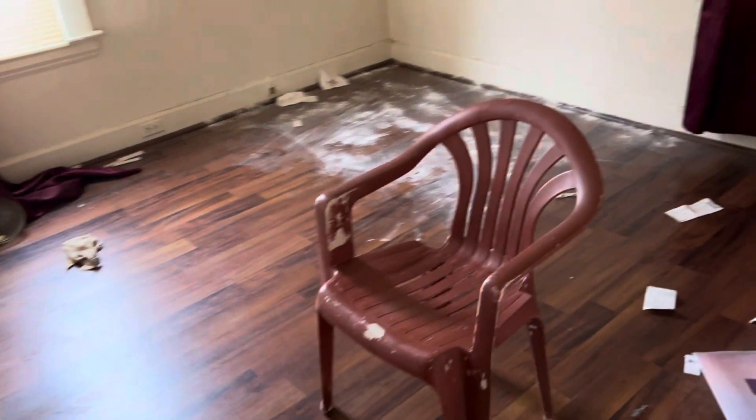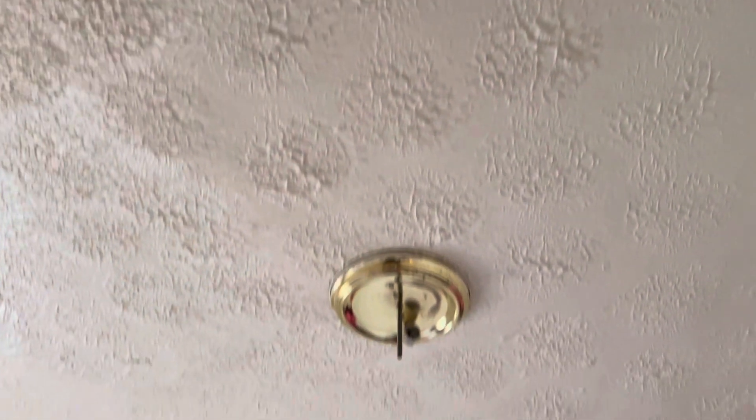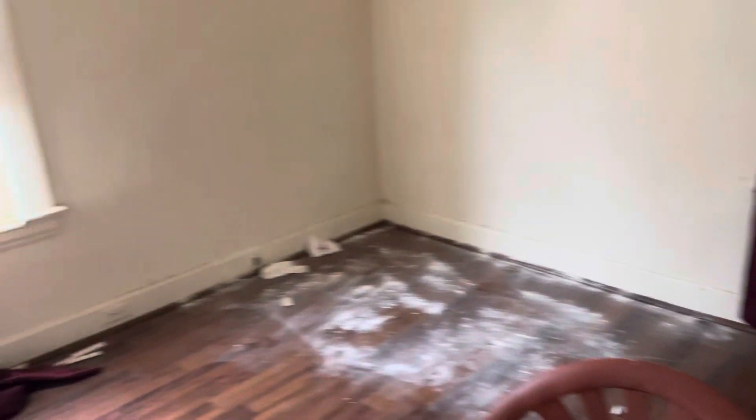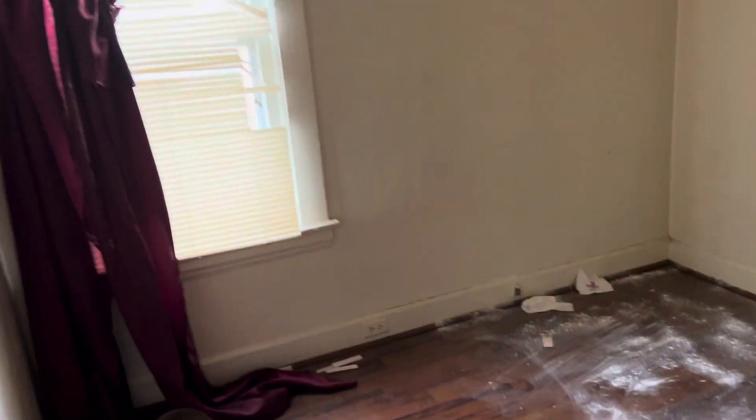First bedroom. Remove all the trash and have the floor cleaned. The light needs to be replaced. Smoke alarm battery needs to be replaced. Remove the curtains, curtain brackets, and mini blinds. Replace the mini blinds and put screens in the windows. Do a complete paint job.